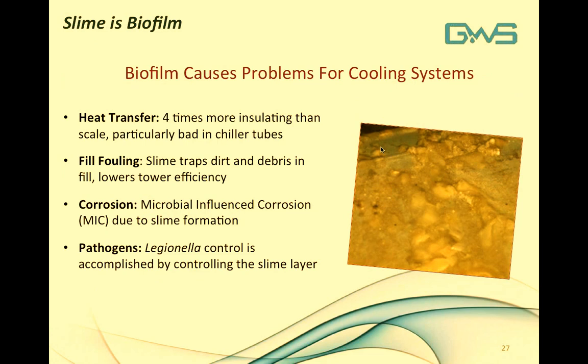Slime is biofilm — if you detect slime in your cooling water system, you have a biofilm issue. Biofilm is a real issue in cooling water systems because it is four times more insulating than an equivalent thickness of scale, harming chiller tube efficiency. It fouls cooling tower fill, traps dirt and debris, lowers heat rejection efficiency of the cooling tower, and underneath mature biofilms, microbial-influenced corrosion can damage metal surfaces, especially chiller tubes. It also harbors pathogens, with Legionella being the focus of this webinar.